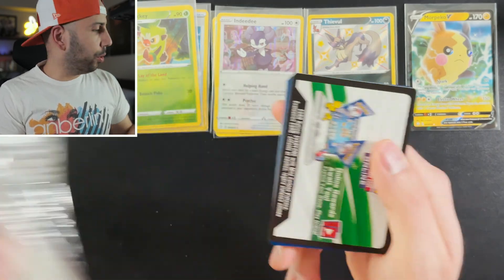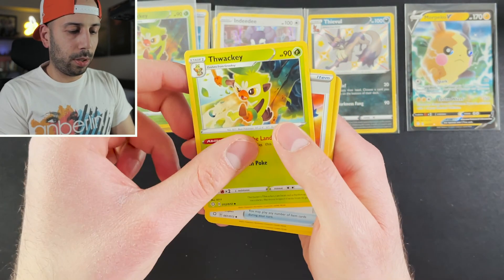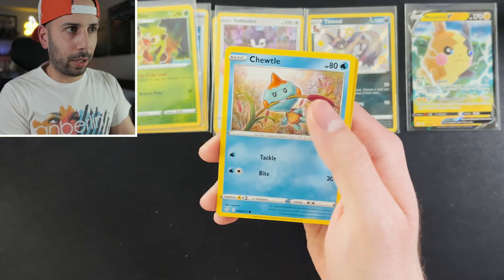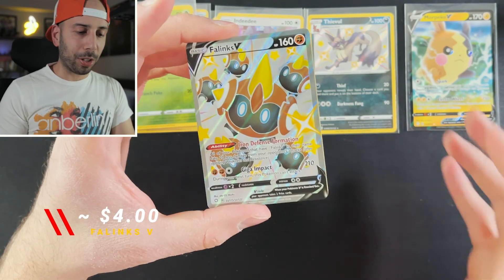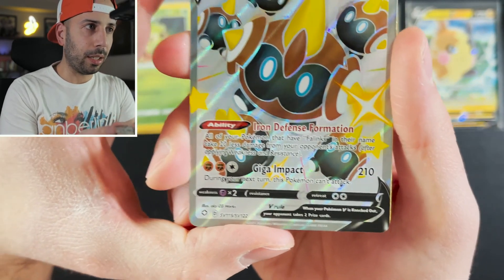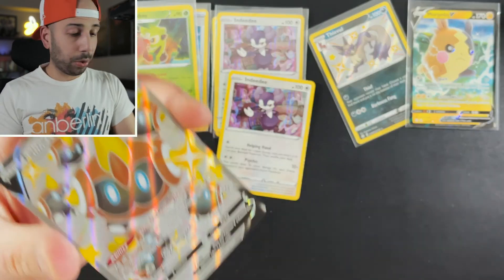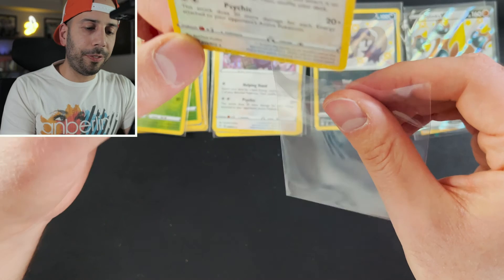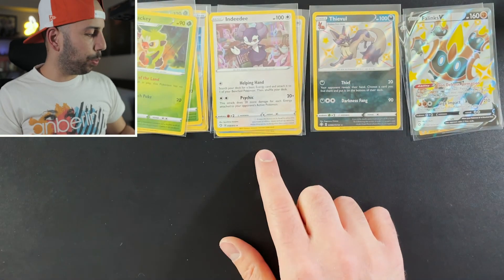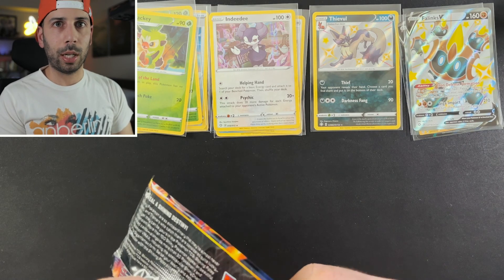Let's see what it takes to pull a shiny Charizard VMAX around here. Luxio, Weavile, Rusted Shield, Nickit, Grookey, Yanma, Morpeko, Shuro — nice! This is my very first full art shiny pull: it is a Phalanx V! Very cool card. And on the back we have an Indeedee Holo again. So these tins are turning out to be pretty good. I feel like I may have pulled an Indeedee before from the Pikachu V-Box video.